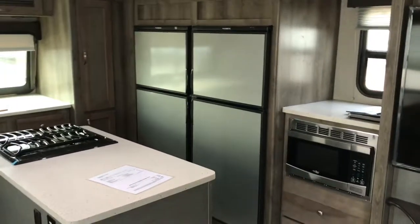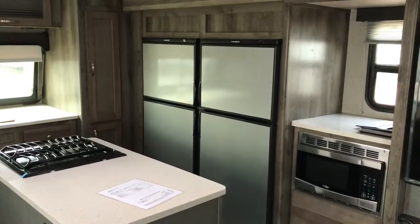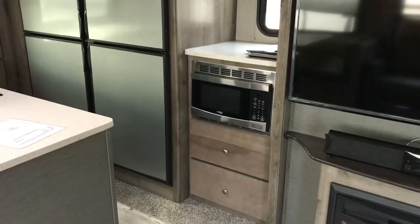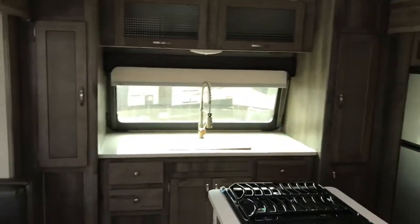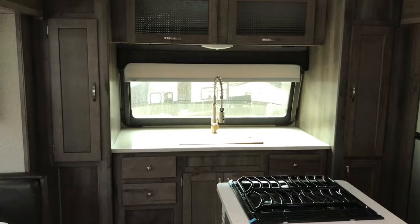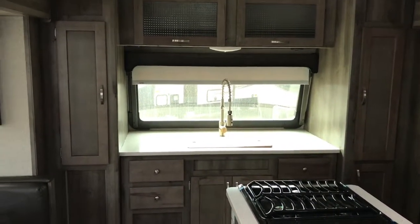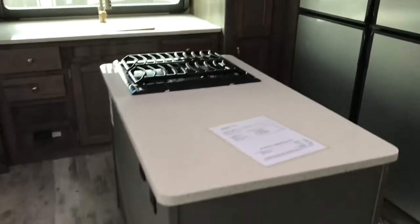As you look around this front kitchen, it's amazing — it has two six cubic foot refrigerator-freezers that can work simultaneously or one at a time. You have a microwave oven that's easily accessible with two drawers below, a pretty little picture window to look out of, and the front cap window that's now available in this model, which is really nice.